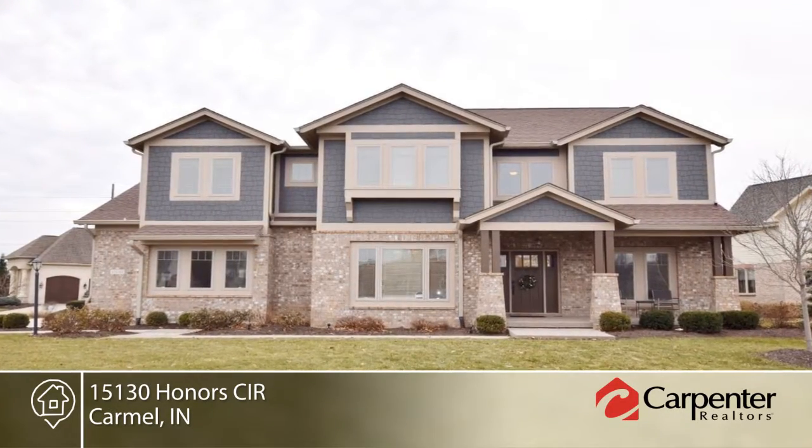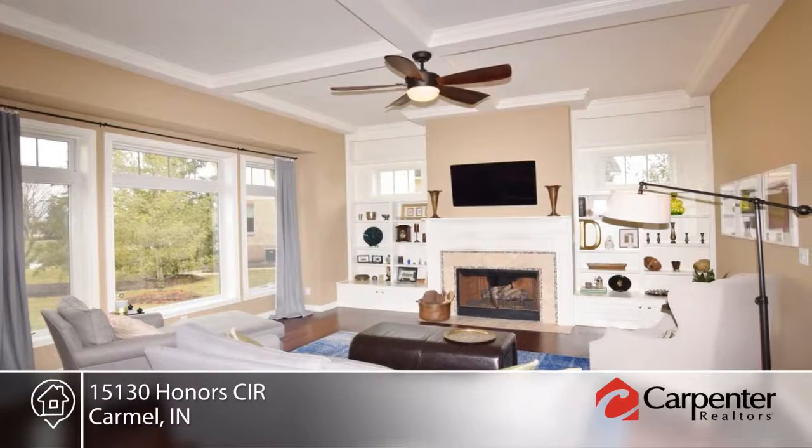Take a look at this stunning executive home with five spacious bedrooms and five baths, available now.